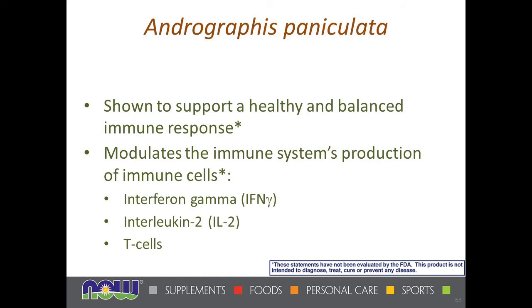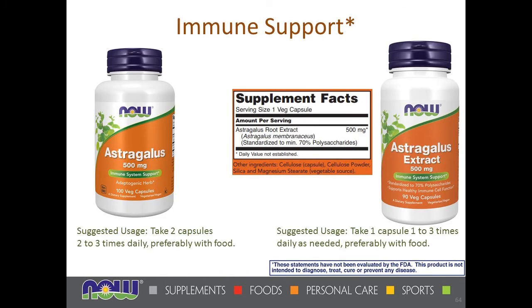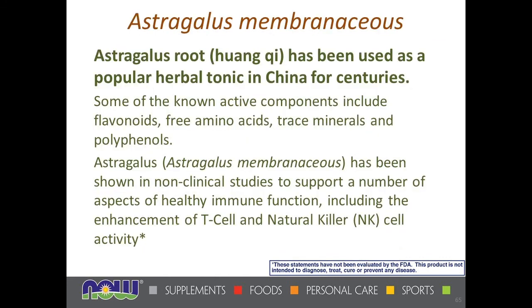Another fairly well-known East Asian herb is astragalus. Standardized astragalus is pretty unusual. On the left you have just astragalus root ground up; on the right, a standardized astragalus extract. Astragalus root is an herbal tonic with flavonoids and polyphenols that has been shown in studies to support enhancement of immune cells — T cells and natural killer cells — and healthy immune function.